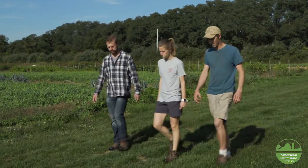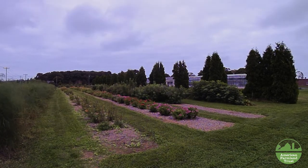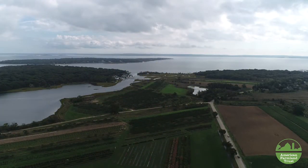American Farmland Trust's main mission is to protect farmland. We also work with improving soil and minimizing impact to water quality. We're starting to promote more soil health practices and working with some of our partner organizations like Cornell University and Peconic Land Trust.